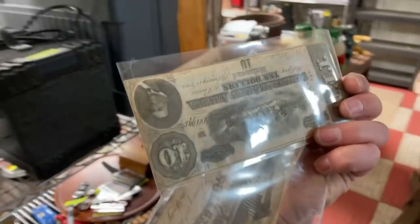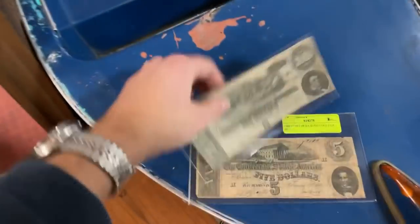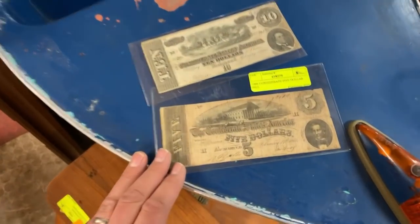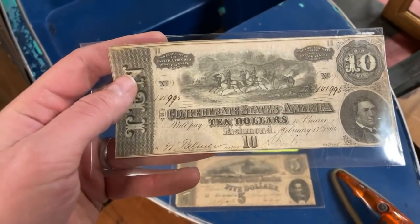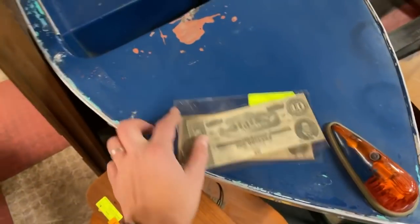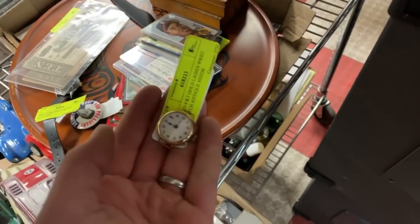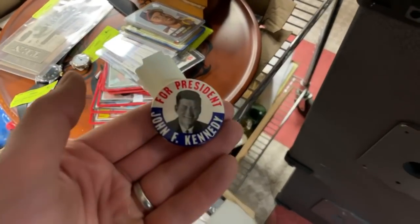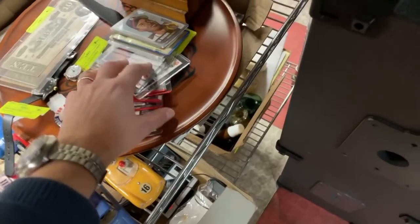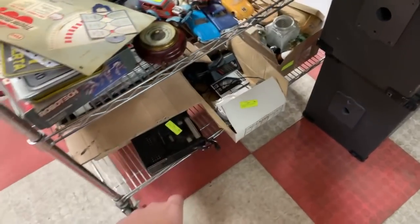I brought in a couple of Confederate notes. We've got the ten-dollar and five-dollar Confederate notes going up for auction — dated 1864 and they are signed. There's a whole bunch more sports cards, a little solid gold ladies watch, nine-carat gold solid watch, and a JFK presidential pin.